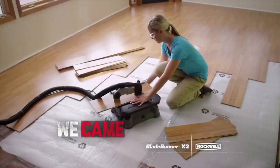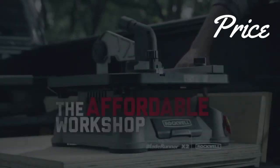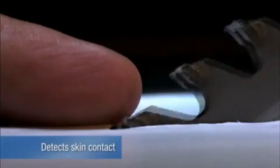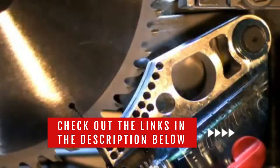In this video, we will show you the best table saws on the market that will save you a ton of money in the long run. We made this list based on price, performance, durability, and user feedback. To see more information and the most up-to-date prices, check out the links in the description below.